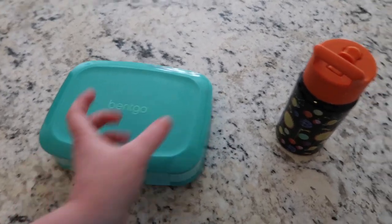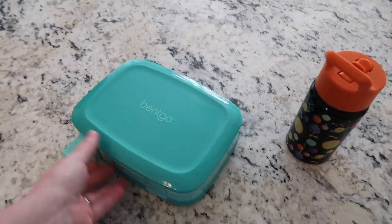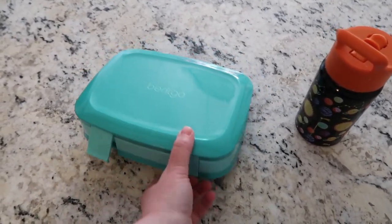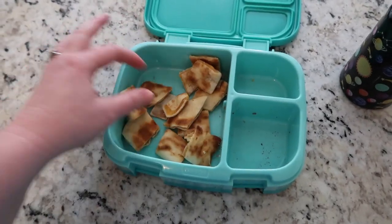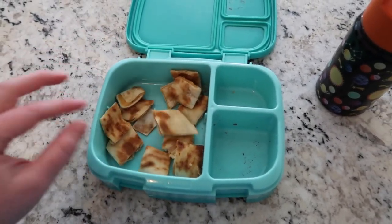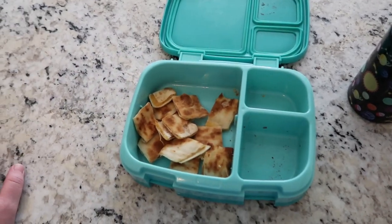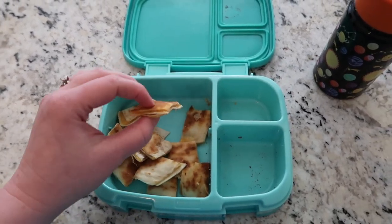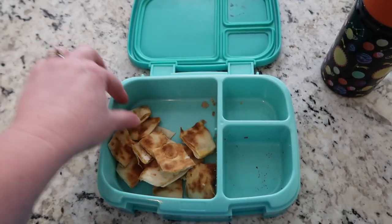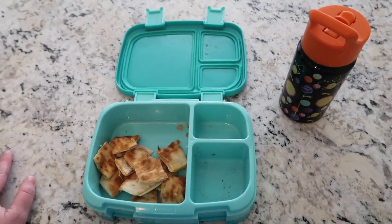Nate just got home — he still has about half his milk left. He did eat some of the quesadilla, maybe a third to half of it. Not too bad. I think he likes it better with just cheese. We'll see you back tomorrow; hopefully Lucy will be feeling better.